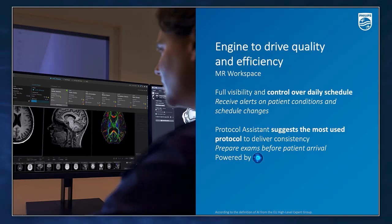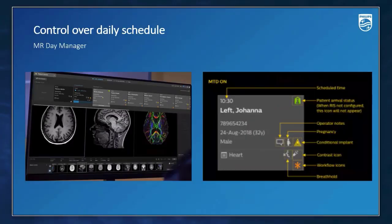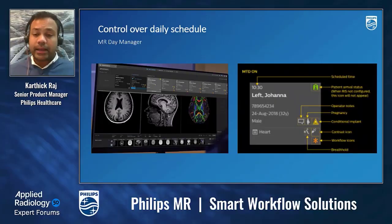Using AI Protocol Assistant, you can assign the right exam card to every patient, driving consistency. The Day Manager patient dashboard is prepared with all required information for a complete day. For every patient, you can know if the patient has an implant, if it is a control study, or a follow-up study, and a workflow icon in orange indicates if some information is missing so you can gather it in advance — meaning you are ready when the patient is on the table. An important notification in green indicates the patient has arrived and is ready to be scanned.